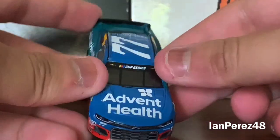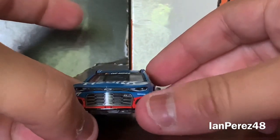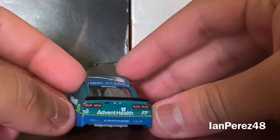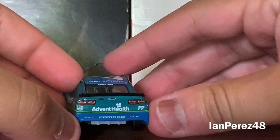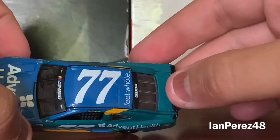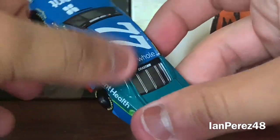You've got Advent Health, the Cup Series banner, two Chevrolet logos, the Chevy logo, Z01, Spire Motorsports on the same side as the left. Advent Health appears again, the number 77, Chevy logo, rear bumper, TV camera for the onboard, C01 Camaro 1LE, 77 on the roof, fuel hole, and Chastain on the back banner.